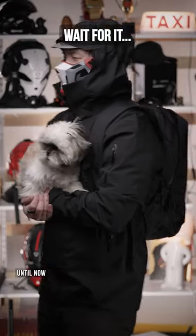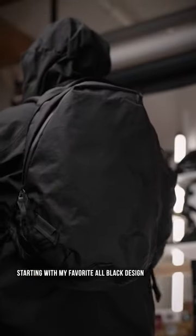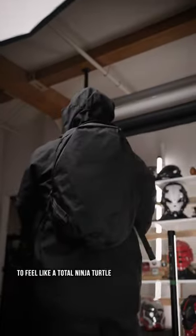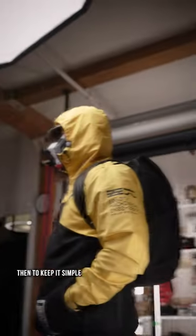Three bags you didn't know existed until now — all are linked in the comments. Starting with my favorite: an all-black coat design to feel like a total ninja turtle, but honestly the most comfortable bag I've ever used.